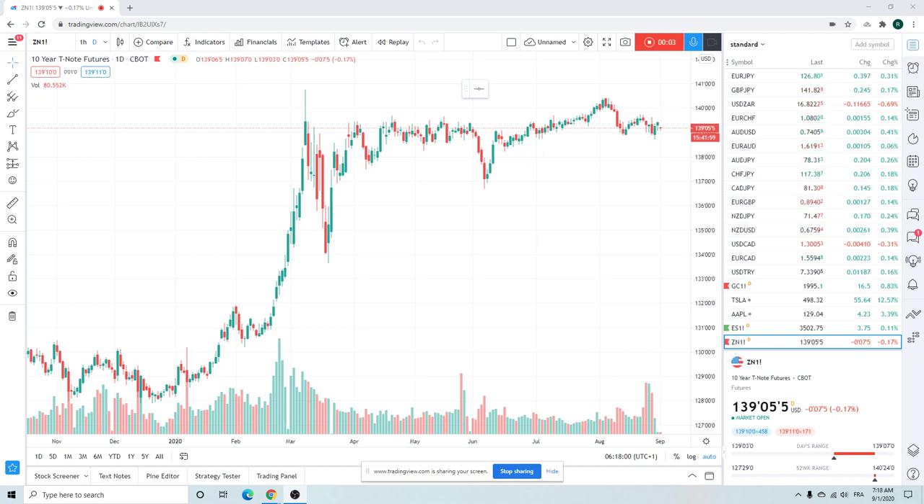Good morning, fans of PrivateerFX, coming at you on a Tuesday, September 1st. Bit of a surprise — rebound in risk — but here we are.